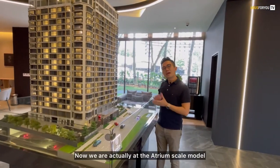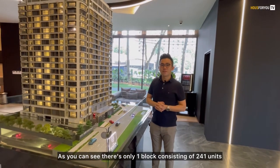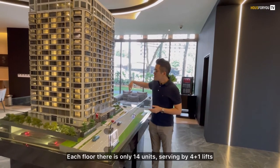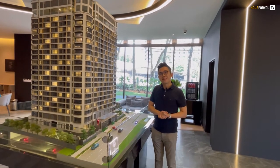Now we are at the Atrium scale model. As you can see, there's only one block consisting of 241 units. Each floor has only 14 units, and it is served by 4 plus 1 lifts.